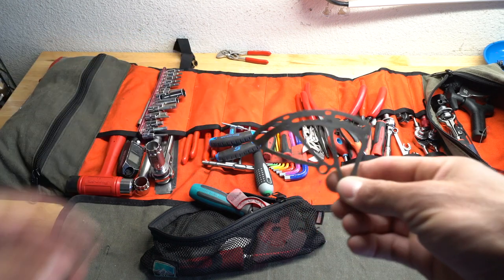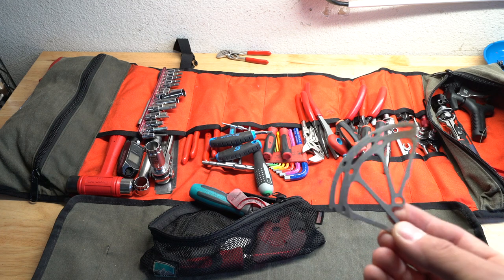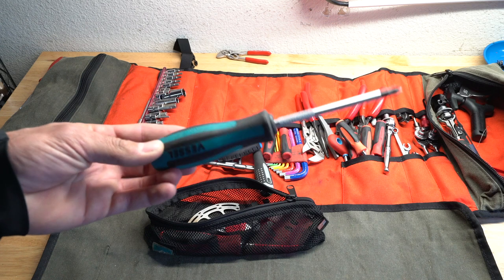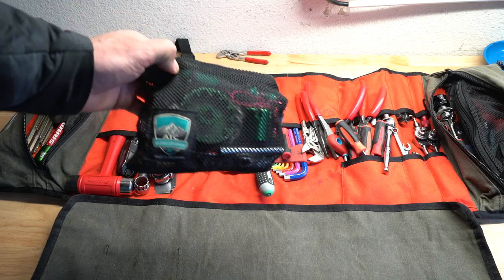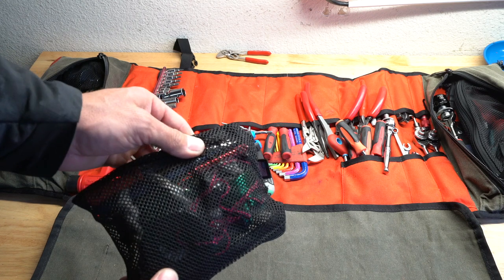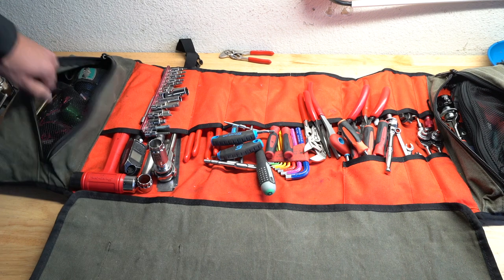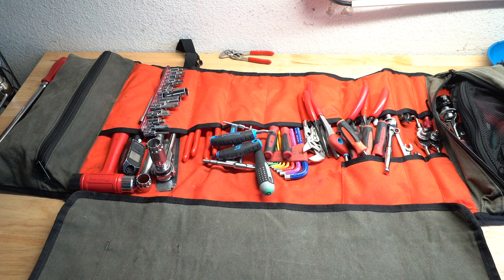This is a cool tool the guys at SRAM taught me about — it's a cut rotor. Why bleed a brake and then put the wheel all the way back in only to realize it's still not good? Better be good the first time, and this helps you check it. A screwdriver that's only used for one company's derailleur. Some bottom bracket tools, a couple of punches, tubeless valve core mover — stuff I don't use a lot but need to have around. Bearing puller — the OG Enduro bearing puller; these guys are awesome. Hanger gauge.